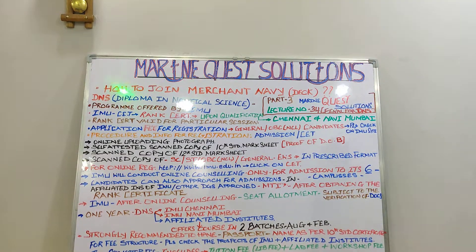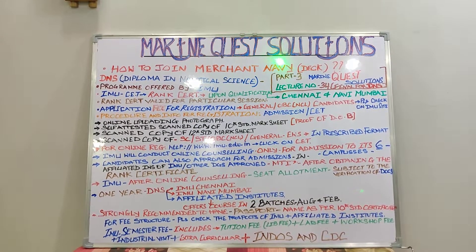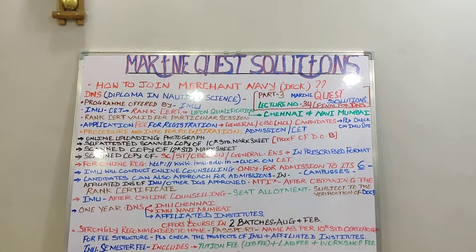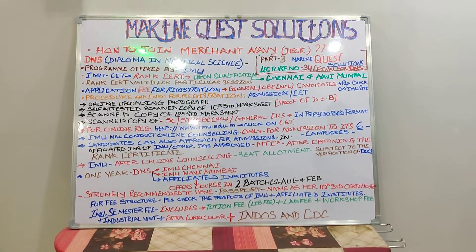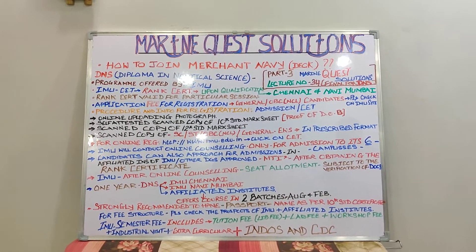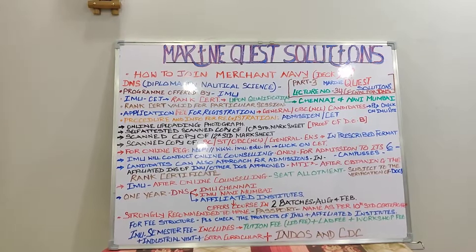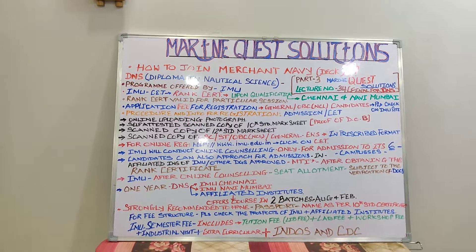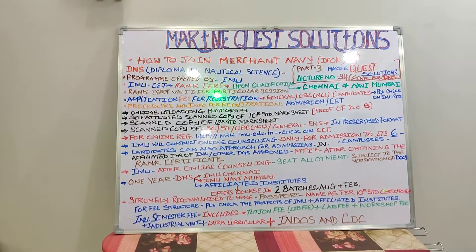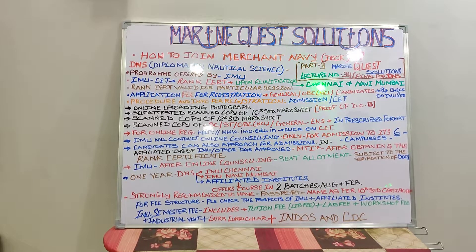Please do like and subscribe my channel on YouTube under the banner of Marine Quest Solutions. How to join the Merchant Navy on the deck side through the DNS — Diploma in Nautical Science. The program is offered by the IMU. Once you qualify the CET, the common entrance test, you obtain the certificate of rank. The IMU has its branches in Chennai and Navi Mumbai.